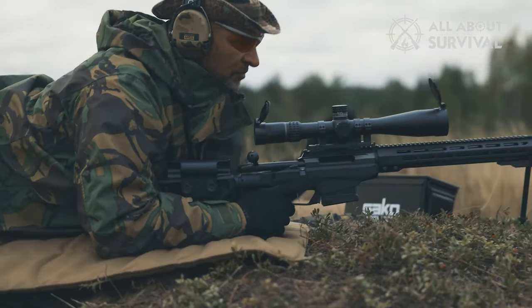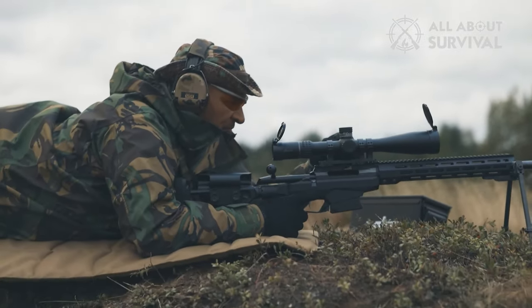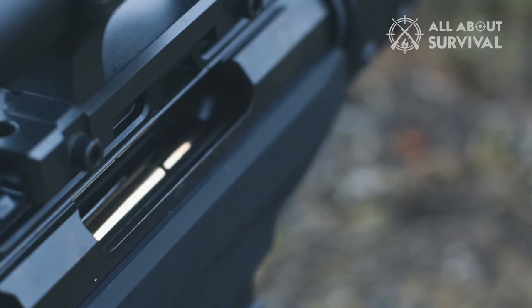The T3X UPR runs on the spendier side of affordable precision rifles, but there's no arguing it's worth every penny.